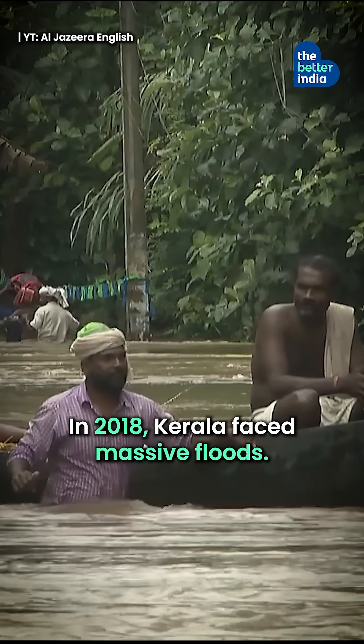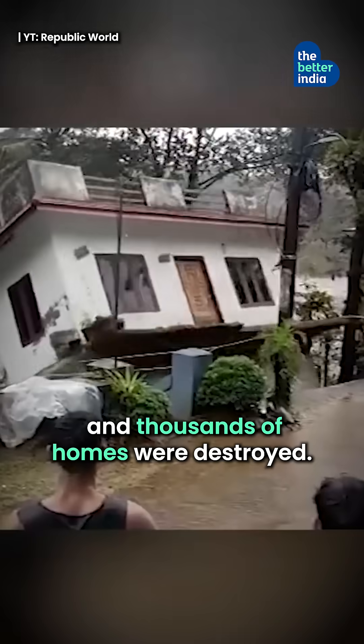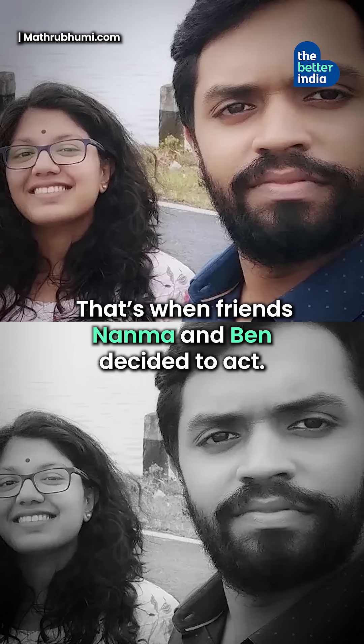In 2018, Kaila faced massive floods. Over 400 lives were lost and thousands of homes were destroyed. That's when friends Nanma and Ben decided to act.